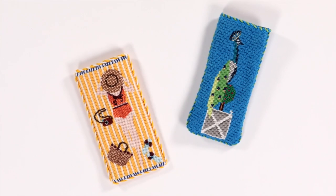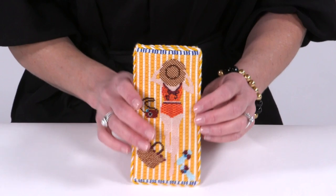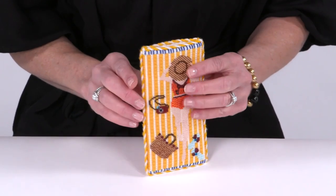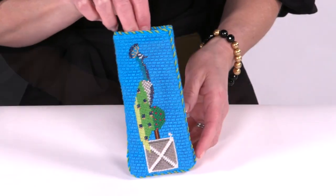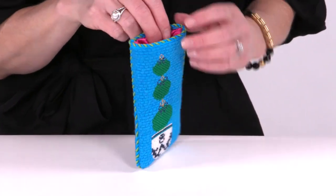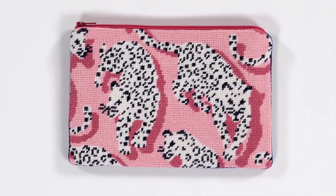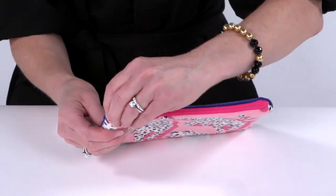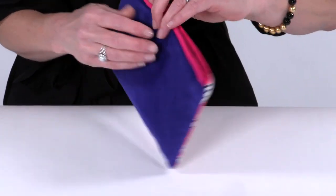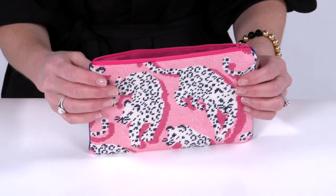Eyeglass cases are a great way to turn your stitching into something useful in your daily life. Our eyeglass cases will have a silk or satin lining and backing and cording of up to three colors. Double-sided eyeglass cases are finished the same, just without fabric backing. Needlepoint clutches are a fun and creative way to show off your stitching. We offer a variety of zipper colors and typically recommend a silk lining and velvet backing. You also have the option to add credit card pockets, a wristlet, or a divider in the clutch.